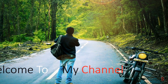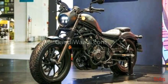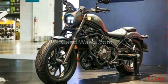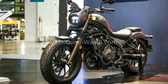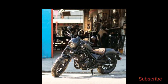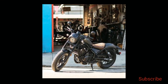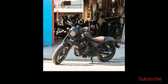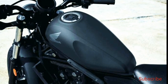Honda has launched the Rebel 500 Bobber Supreme Edition in Thailand. The motorcycle is a limited edition model with only 100 units to be produced. To justify its exclusive tag, the Rebel 500 Bobber Supreme Edition sports a headlamp cover over its full LED headlamp. It also gets a brown cross-stitch seat and aluminum-finished radiator grille and large engine guard.